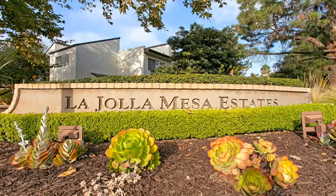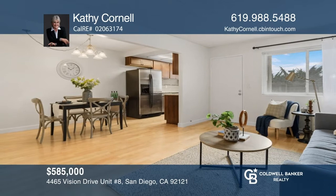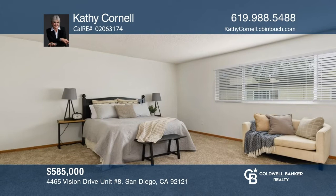This home was listed and sold in six days with an 11-plus percent increase. Welcome to this beautiful two-bedroom, two-and-a-half bathroom townhome that has been remodeled and updated throughout. With 1,148 square feet of livable space, this home offers an open floor plan, a remodeled kitchen, updated carpet, refinished wood floors, updated bathrooms, and an enclosed private patio. Contact Kathy Cornell for similar results selling your home.